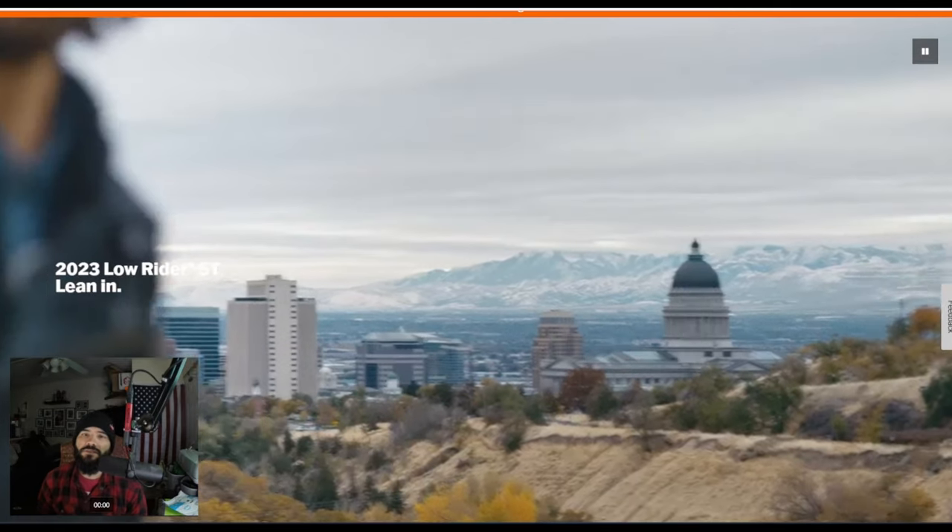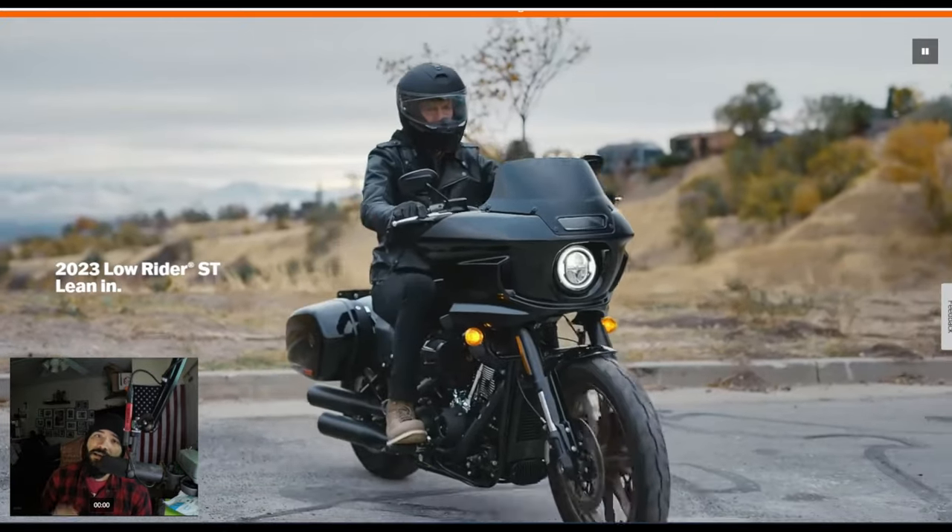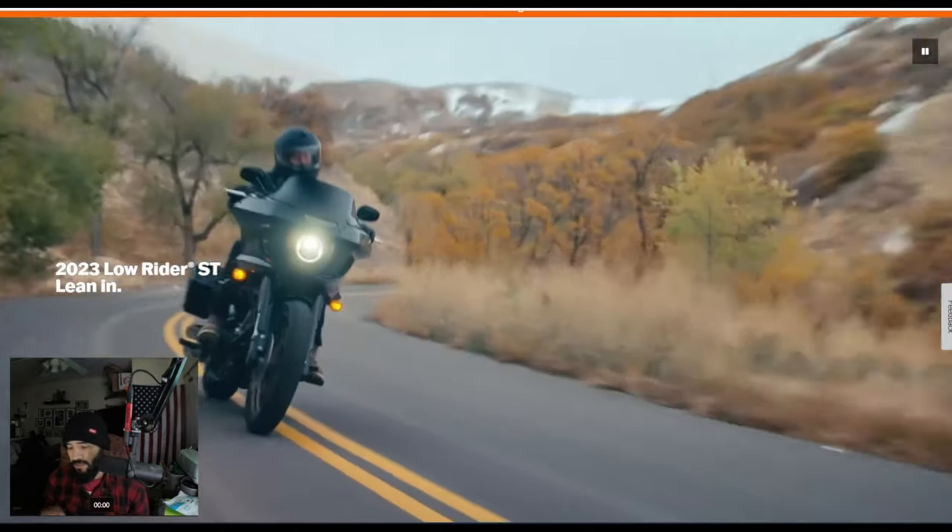Good night, Vatos. Thanks again for tuning in to yet another video of Infamous, coming at you live from the West Coast, yet again, San Jose, California. So let's go ahead and get into it.